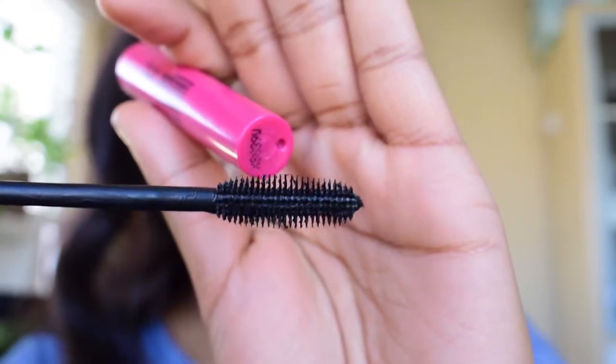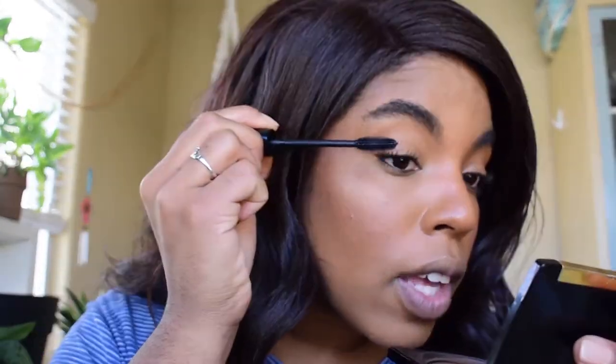Now the final bit, which is the mascara. I am using the NYX On The Rise Volume Mascara — this is what the brush looks like. I like using a plastic applicator because I find it gives me the best volume. With brush applicators, I feel like it flakes too much. With plastic applicators I don't experience a lot of flaking, and it's not as clumpy for me personally.